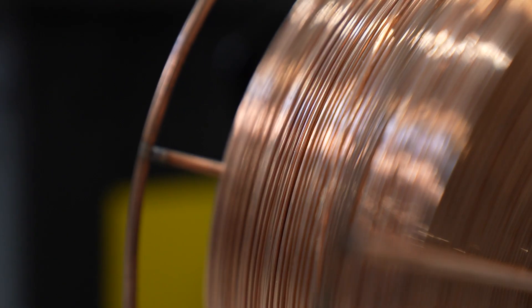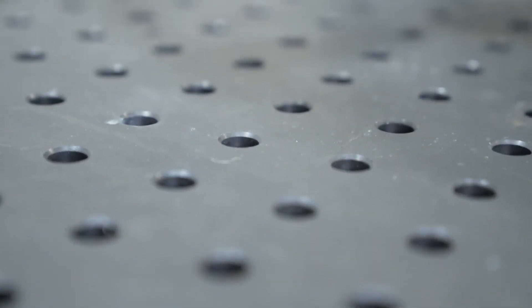Any operator that understands variables such as wire feed speed, voltage, travel speed, amperage, and their impact on the weld — we've been very successful at making competent operators in about two days.